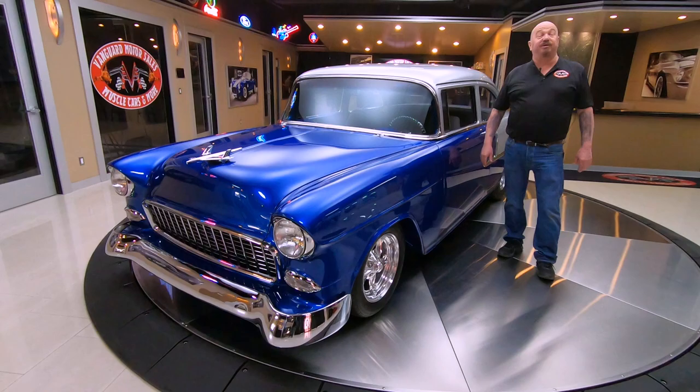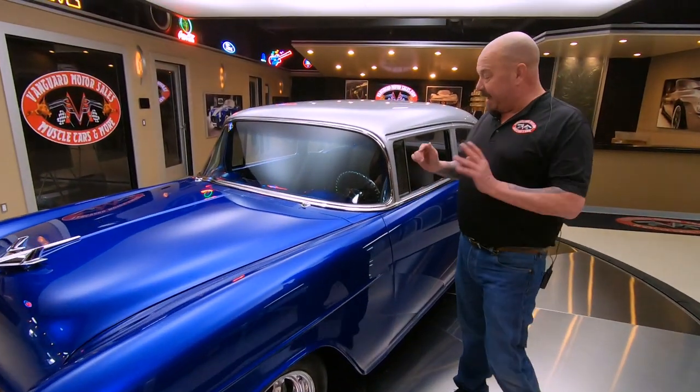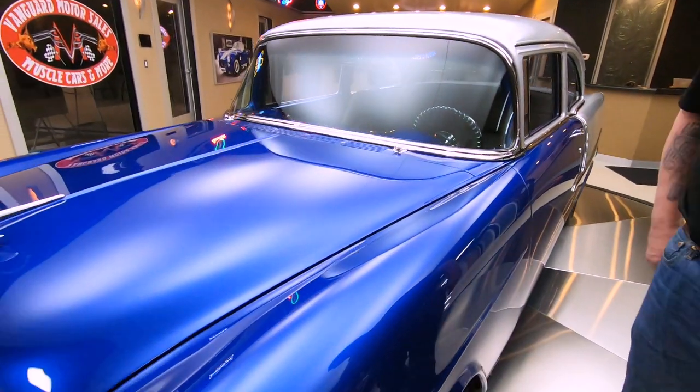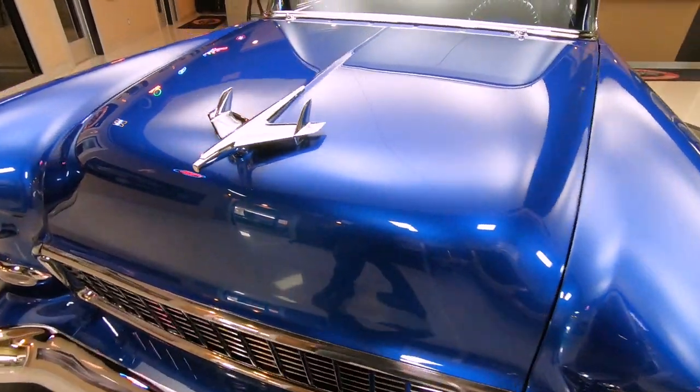Hey guys, welcome back to Vanguard Motor Sales. I'm Greg and this is a RestoMod 55. You want to talk about sweet? Love the colors — it looks like a cobalt blue to me. It's got some fine metallic in it. It is looking sweet.